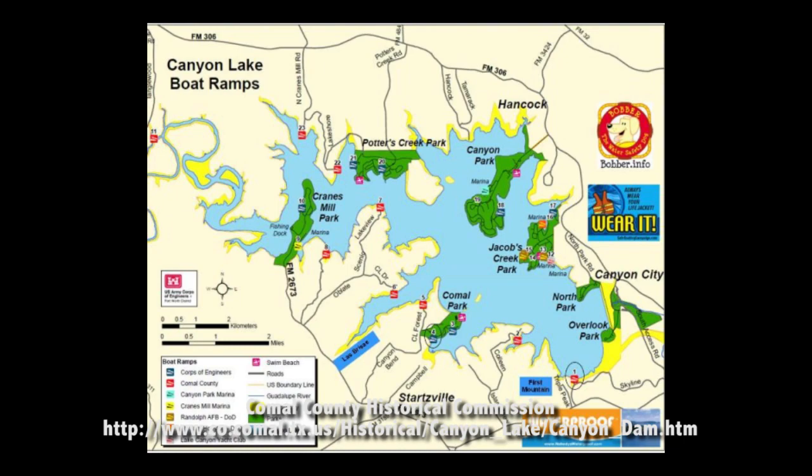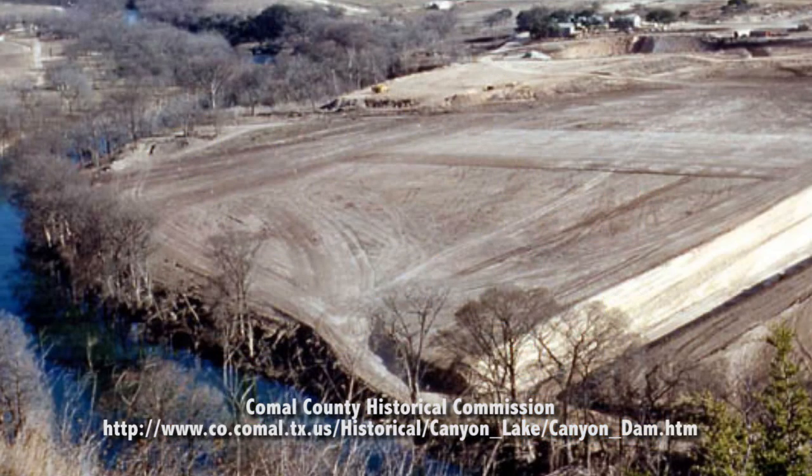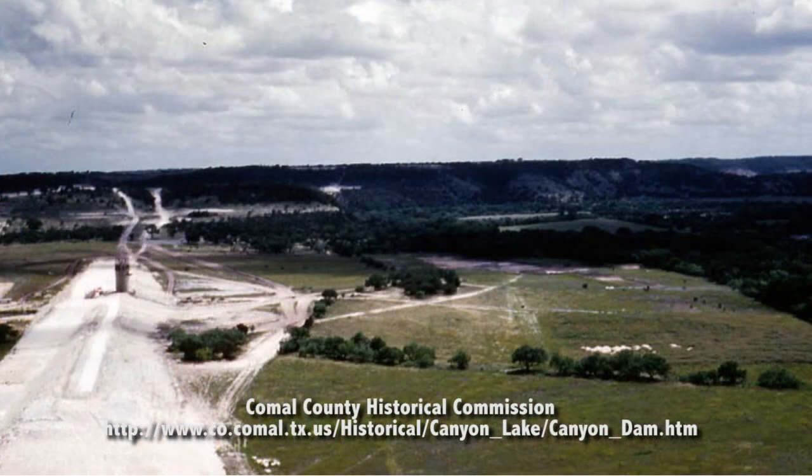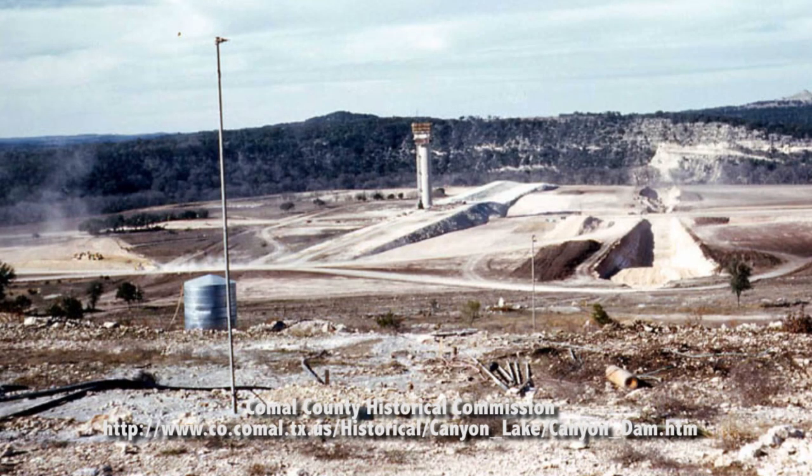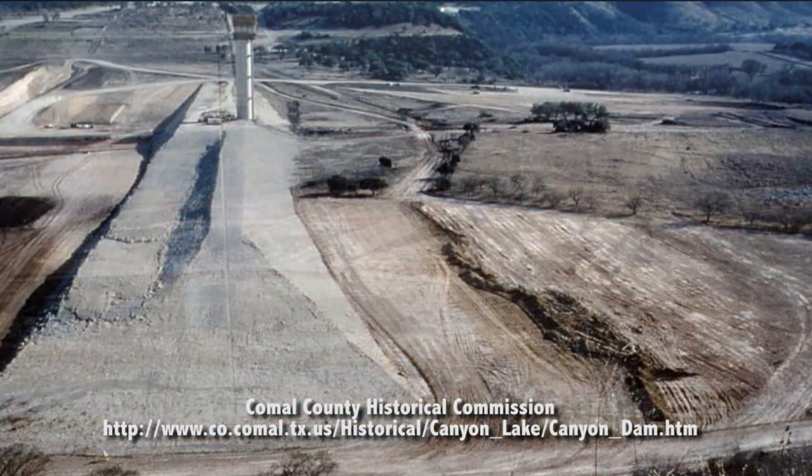Canyon Lake provides water conservation and serves as a water regulator for farms and communities around and downstream from the dam. In emergencies, the lake facility protects homes from flooding during major storms. Lake water is treated to make drinking water and water for farms.